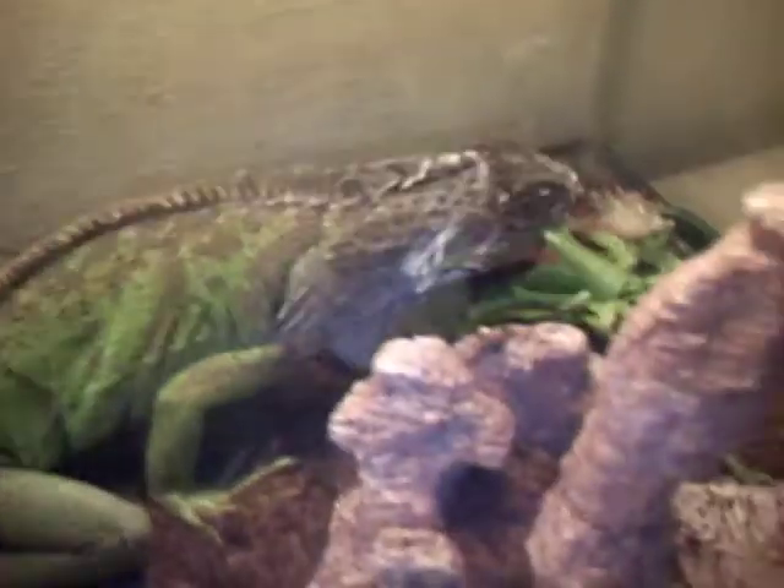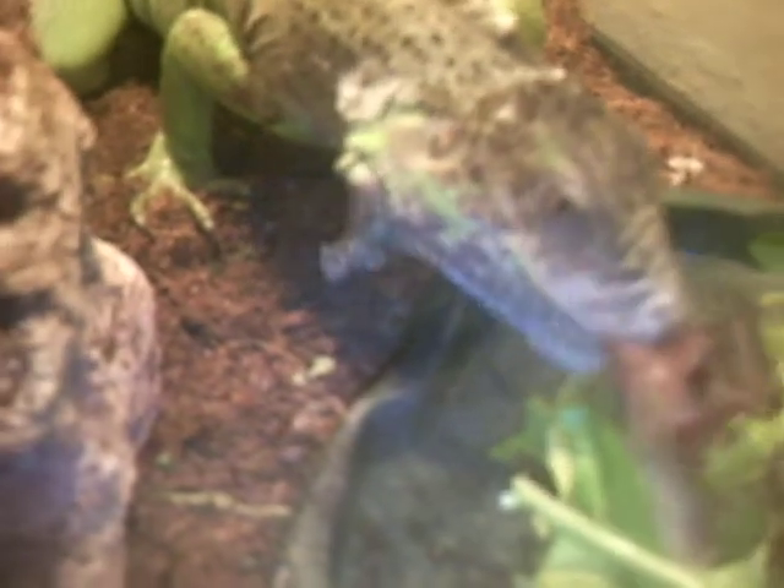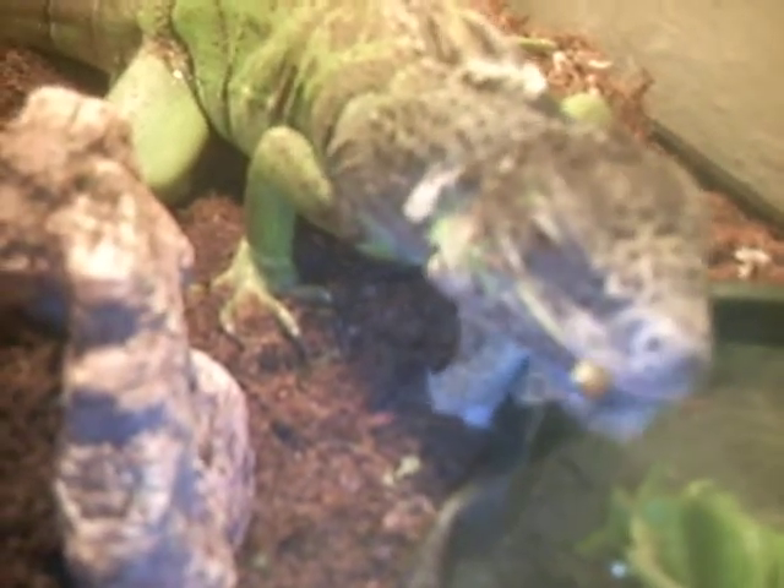I'm going to do another video of this little guy soon, but I'm going to catch him eating for a little bit. Look at that little dinosaur.